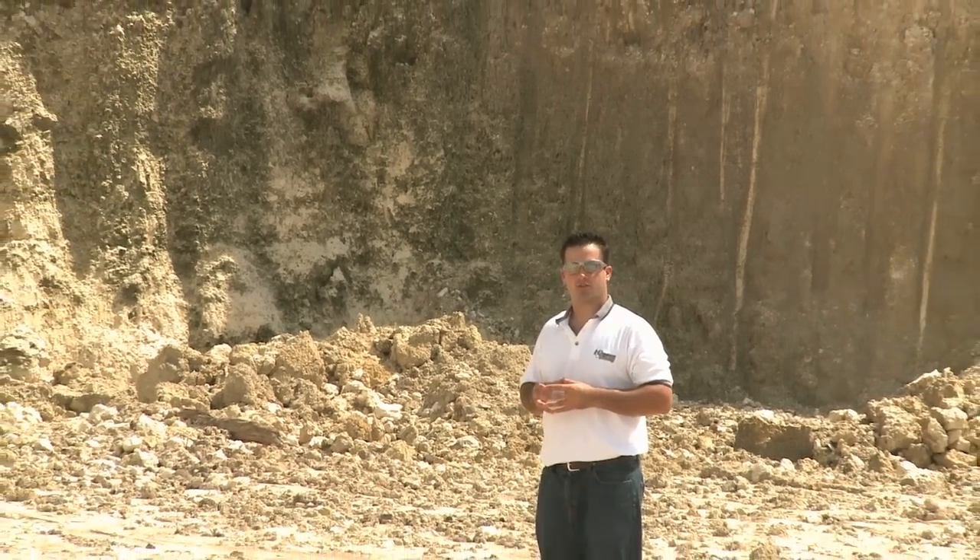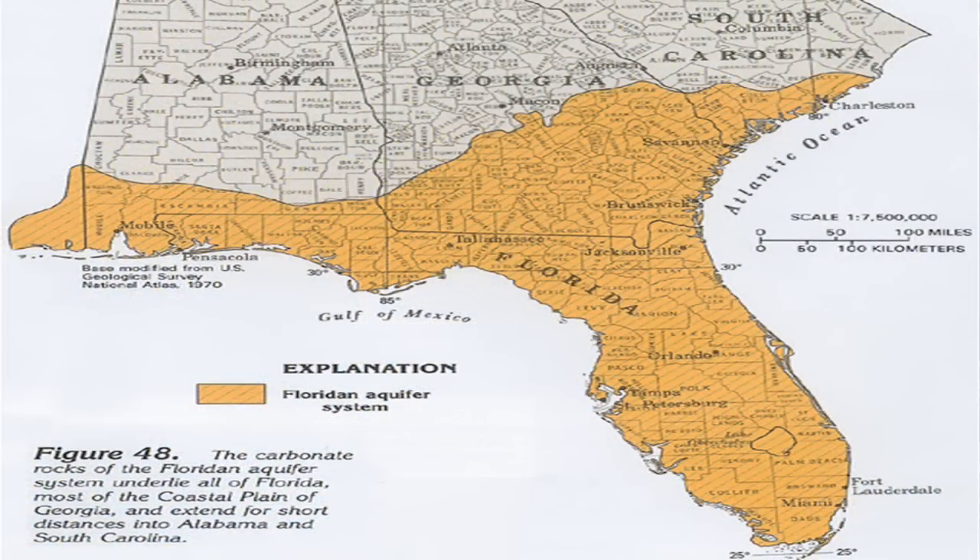The Florida Aquifer stretches from South Carolina, southern Georgia, south Alabama, and all of Florida.